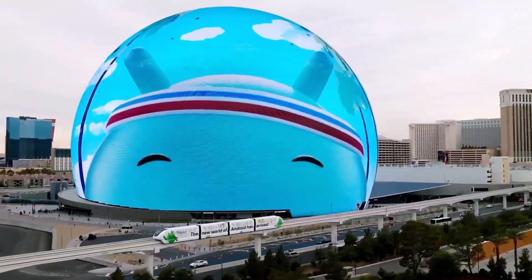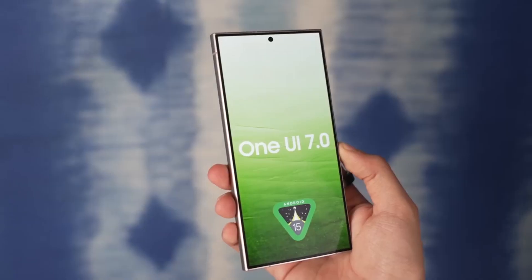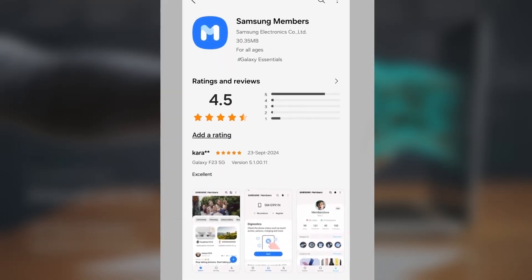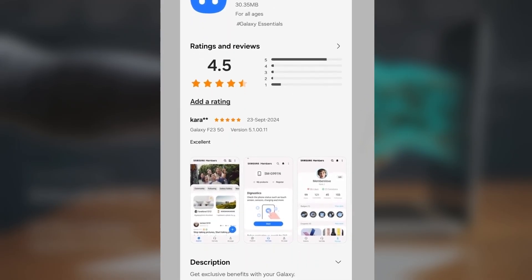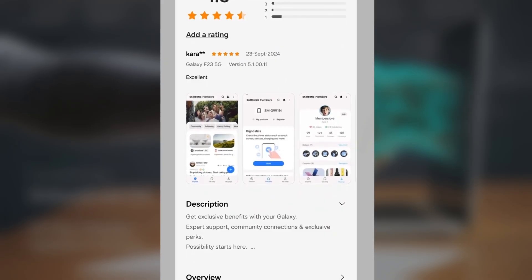Samsung is gearing up to launch the One UI 7.0 beta program, as a new update has been rolled out for the Samsung Members app. This app is essential for enrolling in any One UI beta program, and the latest update hints at the upcoming release of the One UI 7.0 beta.